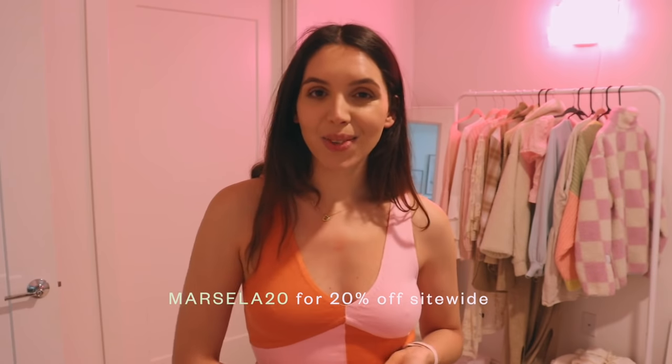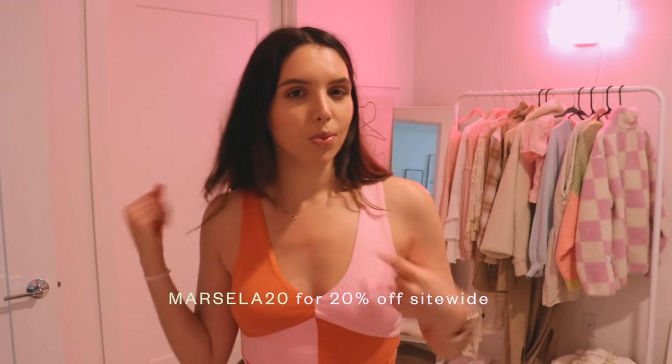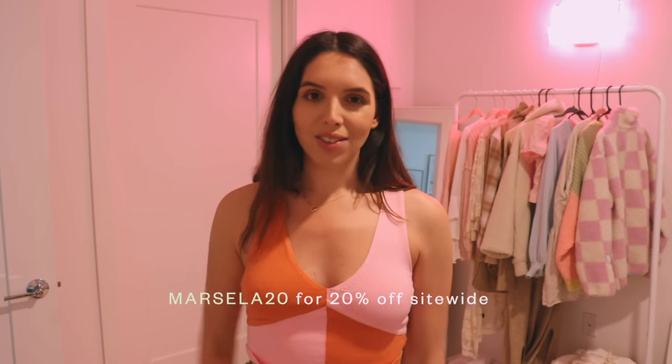That's it for the little haul. I'm so excited for spring and I love colorful spring fashion. Like I said, you can use code Marcella20 for 20% off your order. Let me know what you guys think — which outfit or piece was your favorite — and I'm gonna just keep working for the rest of the day and I'll catch you guys later.